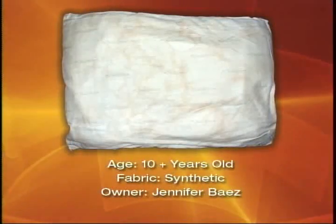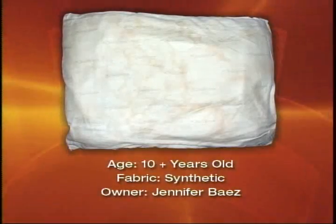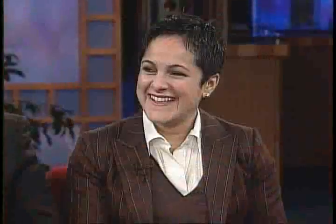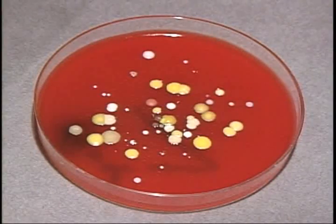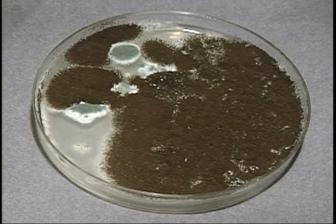Jennifer Baez, 33 years old, an advertising account executive in Queens. She gave us a synthetic pillow that was over 10 years old. She gets the prize — she's the worst. She had very high dust mite counts, and her fungal counts were off the charts. Bacteria-wise, she had environmental types including Sarcinia and Cephalosporium, which you could see growing on the petri dish. She also suffers from asthma, which absolutely and unequivocally complicates her situation — it exacerbates asthma and allergies.